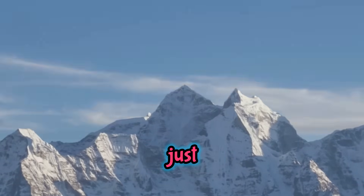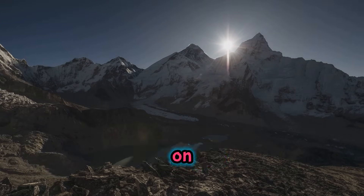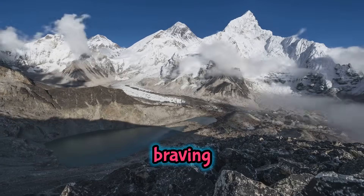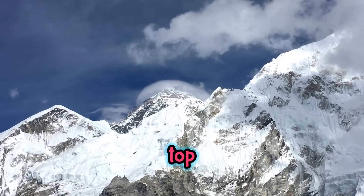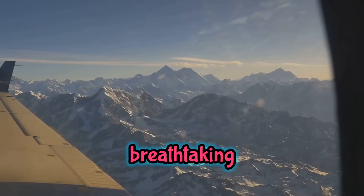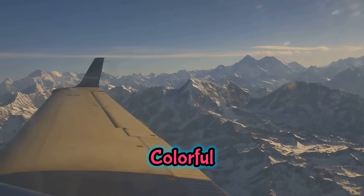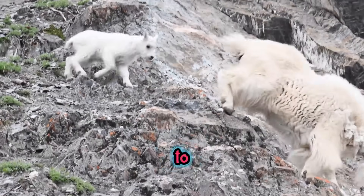Everest isn't just tall — it's also one of the most famous and challenging places on Earth. Located in the mighty Himalayas, on the border between Nepal and Tibet, Everest has been a symbol of adventure and exploration for decades. Every year, climbers from all over the world travel thousands of miles, braving freezing temperatures, powerful storms, and steep icy slopes, all for a chance to stand on the very top of the world. Along the way, climbers pass through breathtaking landscapes, from lush green forests at the base to snowy, windswept ridges near the top. Colorful prayer flags flutter in the wind, sending good wishes to all who attempt the climb. Mountains are also home to some amazing animals!